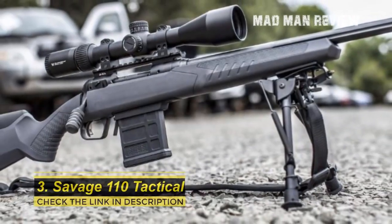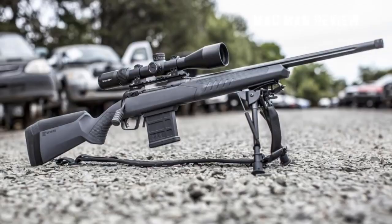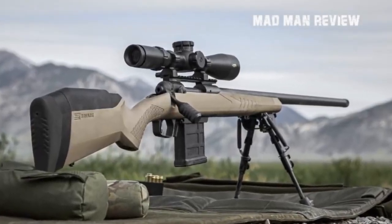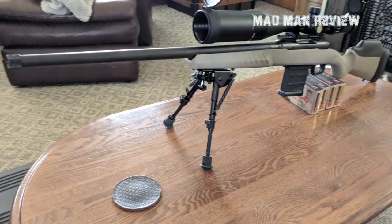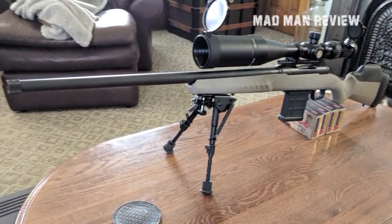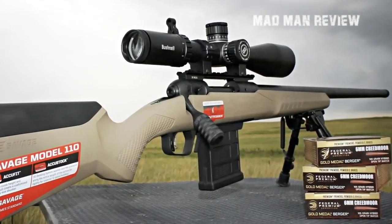If the $1,000 price tag is a little too steep, for about $600 you can get the Savage 110 Tactical, which comes with many neat features. Savage rifles are known for their accuracy, consistency, and price — they achieve this level of performance thanks to their floating bolt head. The Savage 110 Tactical is based on the Model 110 action dropped into the Savage AccuStock, and comes with the standard AccuTrigger, a bladed trigger adjustable from 1.5 to 6 pounds.